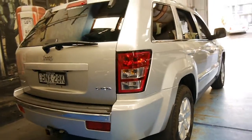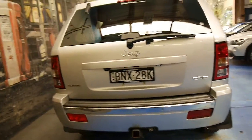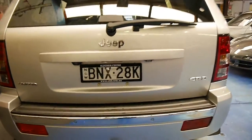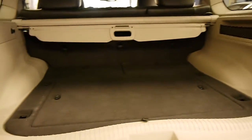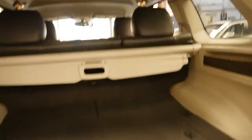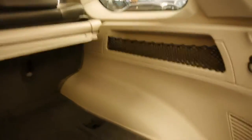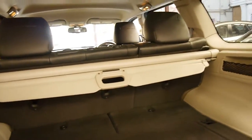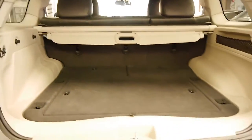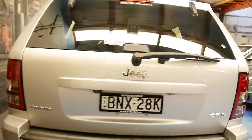This car also benefits from a reverse camera and parking sensors. It's got a tow bar. You can see in the back — it's really quite unbelievable. This is still here and intact as well; sometimes they get lost over the years. The back seats fold down flat and you can open just the window to put things in the boot of the car.